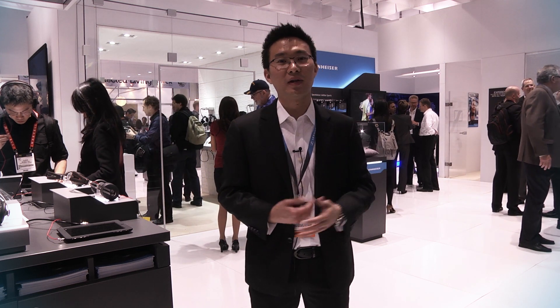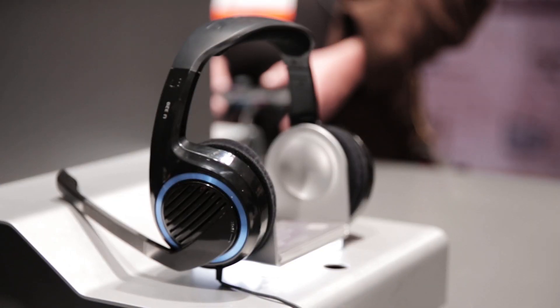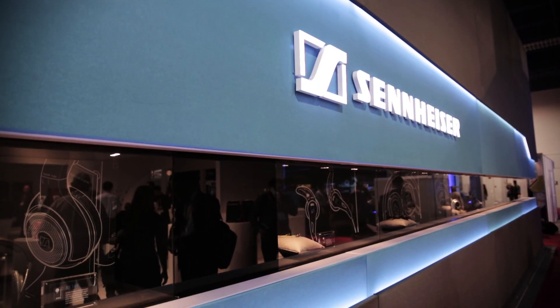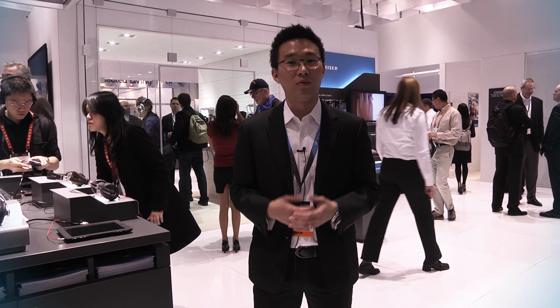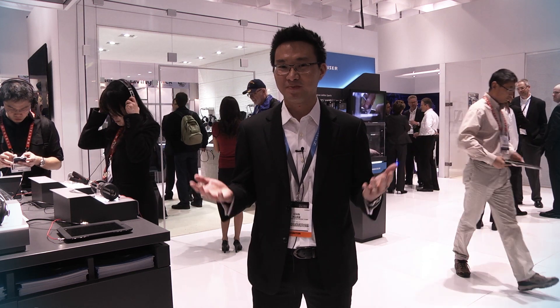You've now seen a couple of the great new products that we're launching at CES this year. We've got more products at the booth, including gaming products, communication headsets, and other style selection headphones. So do come by and try out the headphones for yourselves and listen. Our booth is totally open to everyone — enjoy the rest of the show. Thank you.